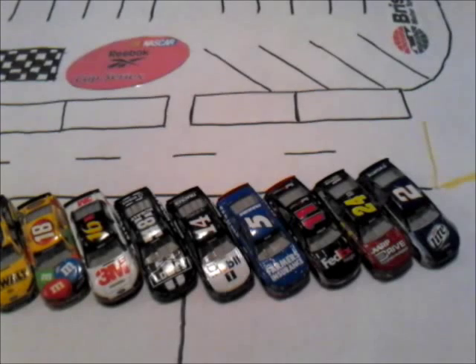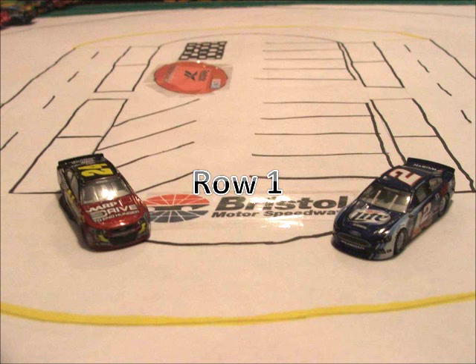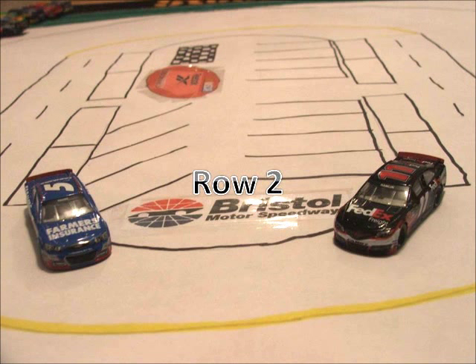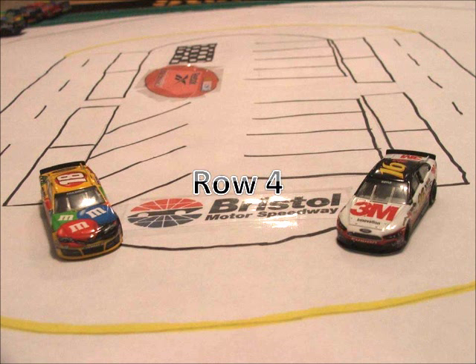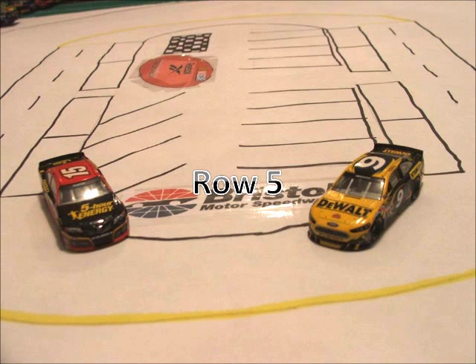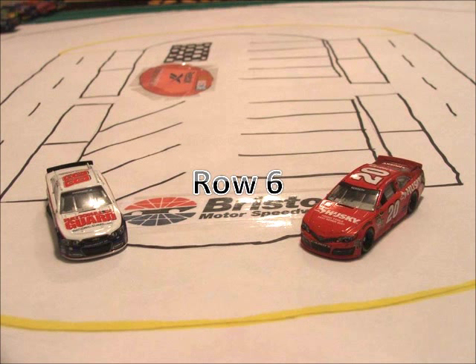Now let's take a look at your starting lineup. On row 1 we have the 2 of Brad Keselowski and the 24 of Jeff Gordon. Starting in row 2 we have the 11 of Denny Hamlin and the 5 of Casey Kane. Rolling off today in row 3 we have the 14 car of Tony Stewart and the 48 car of Jimmy Johnson. Starting in row 4 we have the 16 car of Greg Biffle and the 18 car of Kyle Busch.